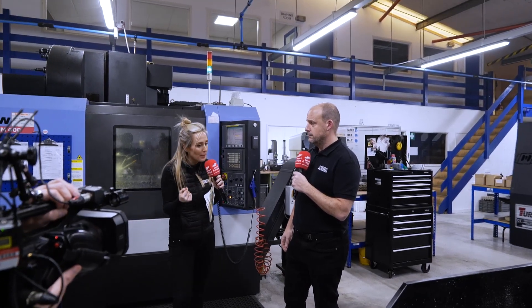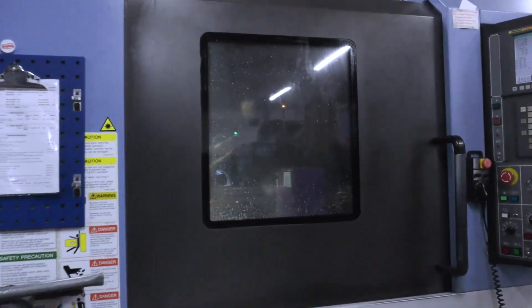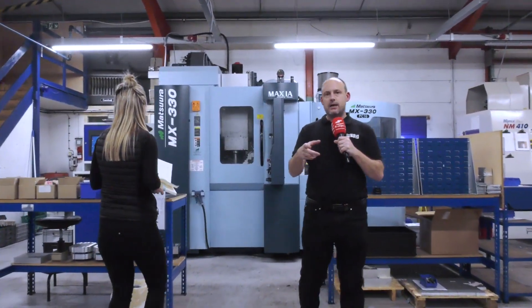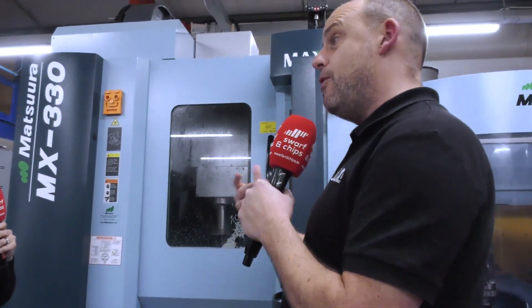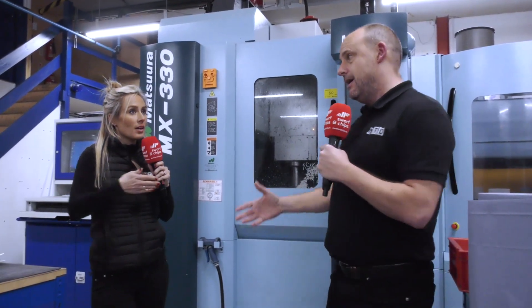This company is growing — they're looking for more staff. They currently have three apprentices and many time-served engineers. They have 24 staff and want 30 by the end of the year. Moving on to one of their latest acquisitions from about two years ago — the MX330 five-axis machine. I asked Tony Brown, who operates it, whether having this machine would reduce the workforce. He said no — before he operated three-axis machines, now he operates five-axis and he's been upskilled and re-educated into a new way of making parts.